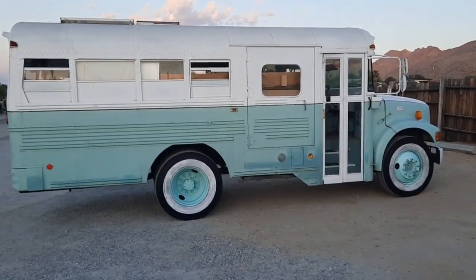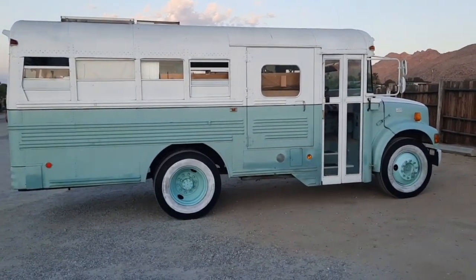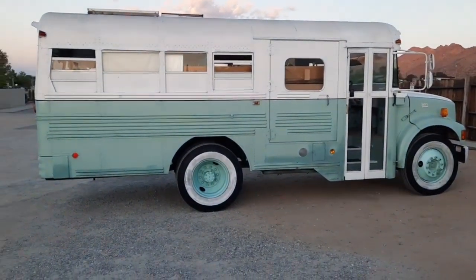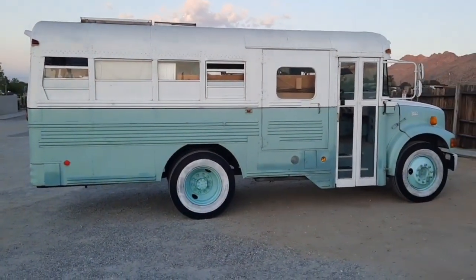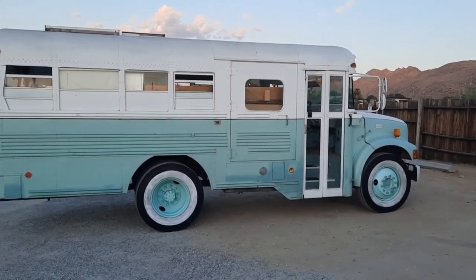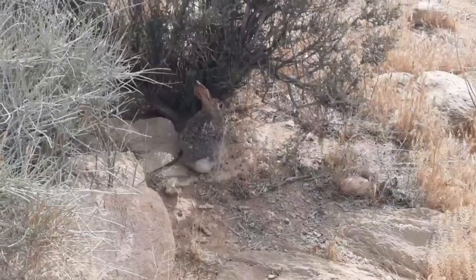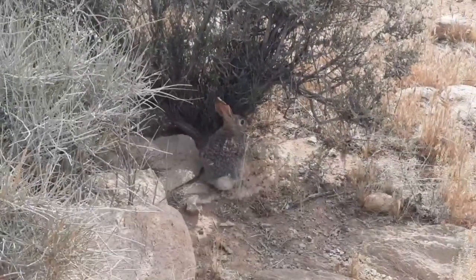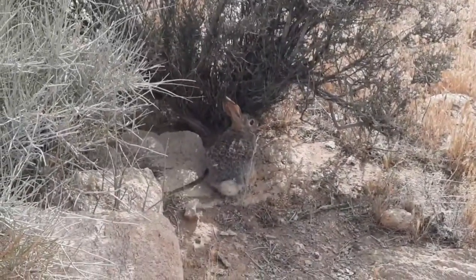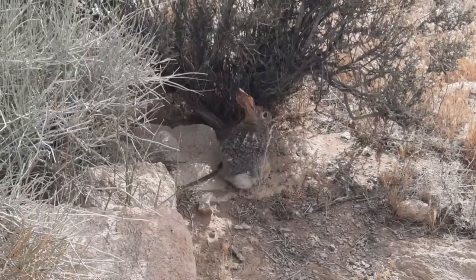Thanks for joining — like, subscribe, share, hit notifications, leave a message. It's been a long day driving, especially through LA traffic. Thanks for coming along though. We'll have more of Joshua Tree National Park tomorrow. And as you can see here, our first close encounter with some desert wildlife — it's a jackrabbit. I think he's frozen in fear, but we're really close to him.